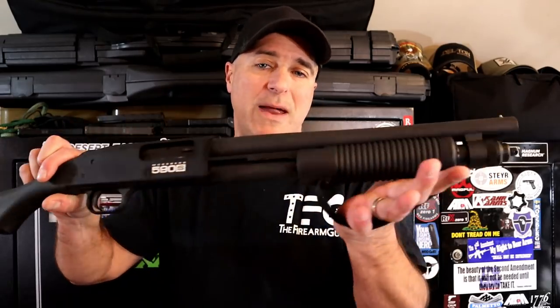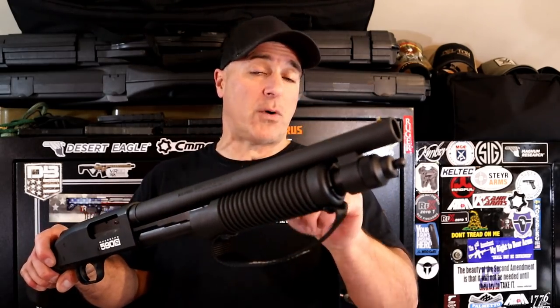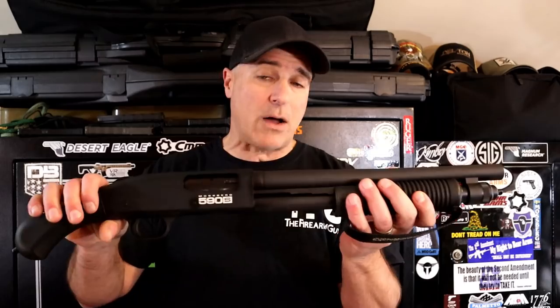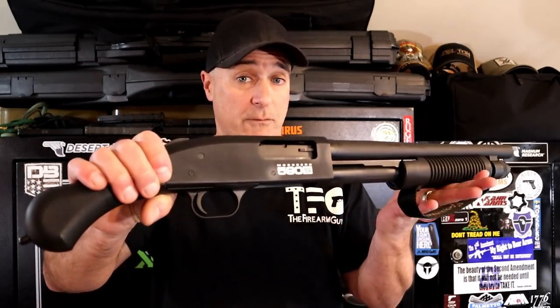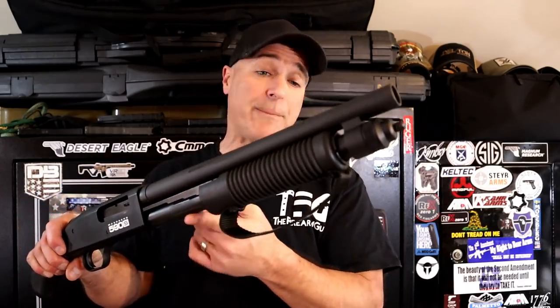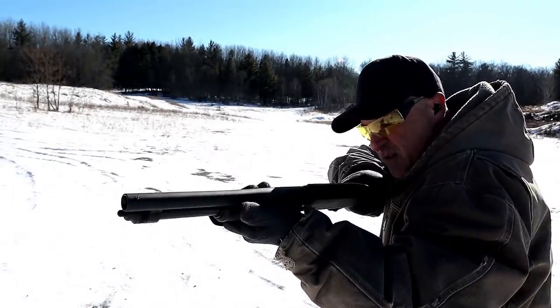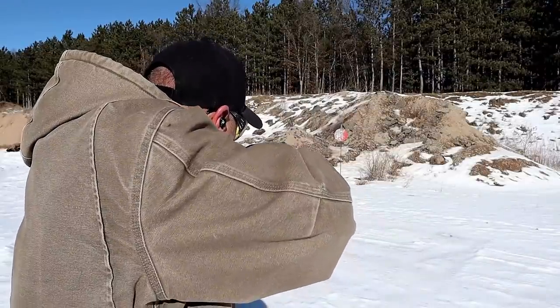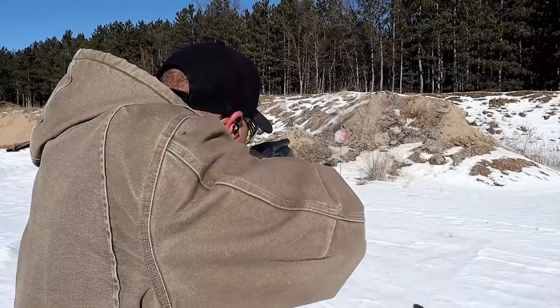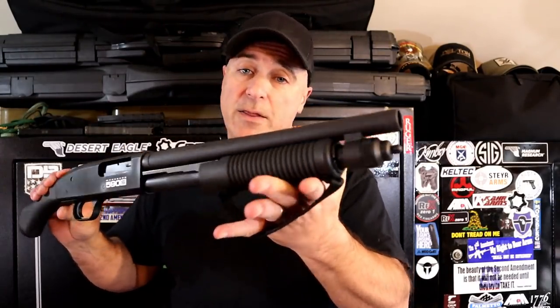Cheating a bit here — not a shotgun, but a 12-gauge firearm called the Mossberg Shockwave 590S with a 14-inch barrel. There's another model that's a bit longer with higher capacity. This is 5+1 in 2¾-inch shells, but it reliably feeds and fires mini shells, which you can alternate — no adapter needed with the 590S. Corn cob forend with a strap, beaded front sight, raptor grip. Overall a nice home-defense option, and I've always appreciated the Shockwave models.